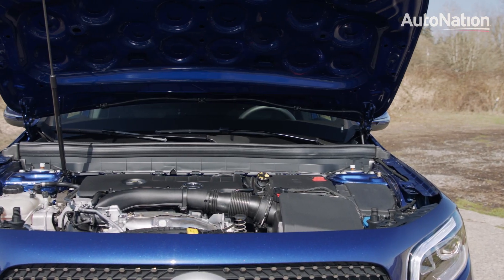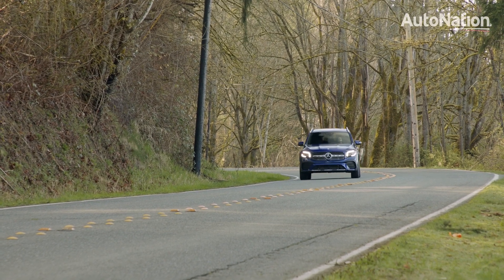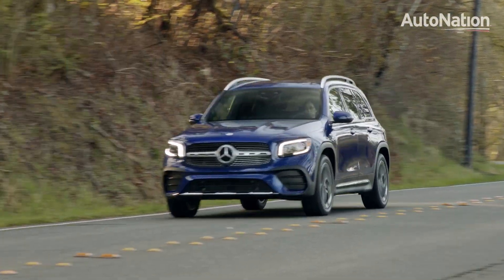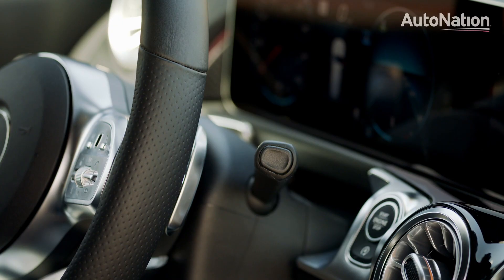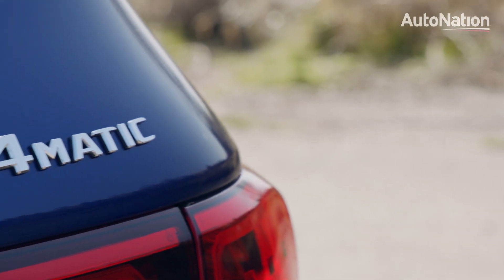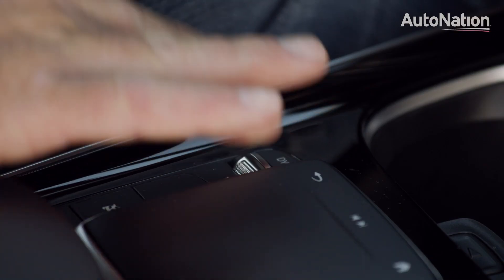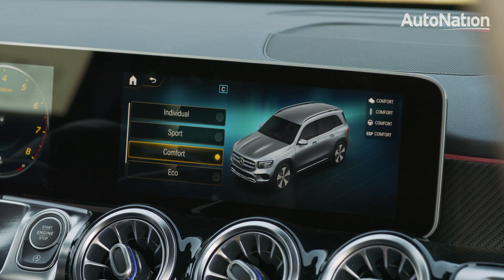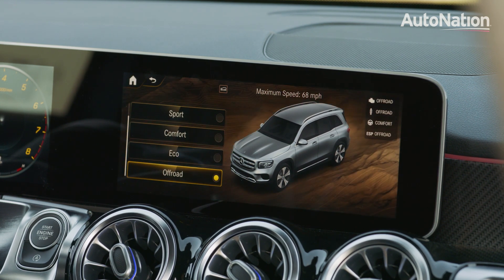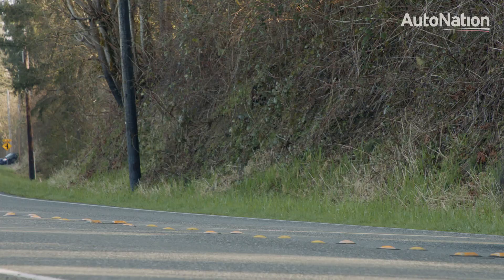Borrowed from the smaller GLA, the engine in the GLB 250 is a two-liter turbocharged four-cylinder that puts out up to 221 horsepower and 258 pound-feet of torque. This is connected to a standard eight-speed dual-clutch transmission. Our tester was also equipped with the optional 4MATIC all-wheel drive system. Power and grip can be managed using the built-in dynamic modes, which feature a variety of options including Sport and Off-Road.